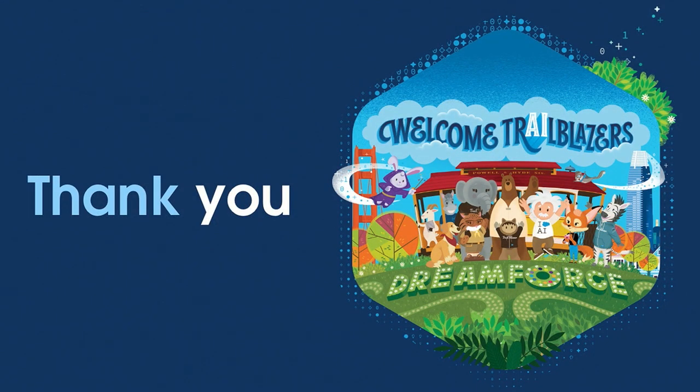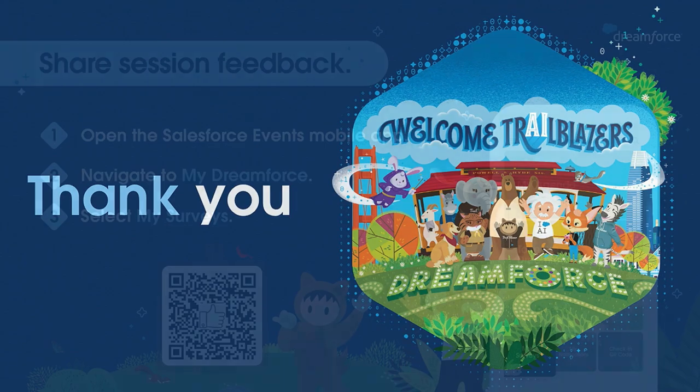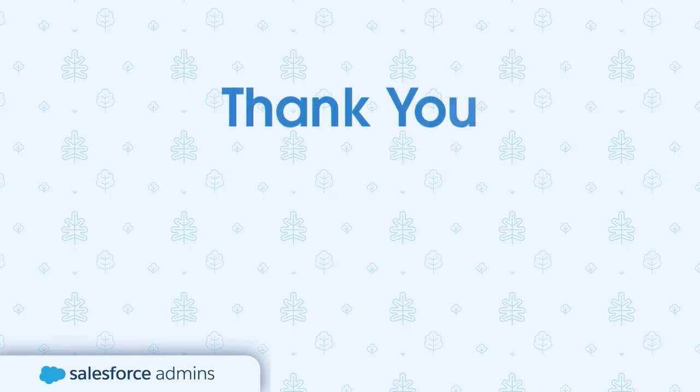Thank you very much again for joining. I appreciate it. And this is the feedback survey — please leave feedback if you can. I greatly appreciate it. I will be somewhere over here for any questions if anyone has them. Thank you again. We would love to get your opinion on this content, so please leave us some feedback in the comment section below.